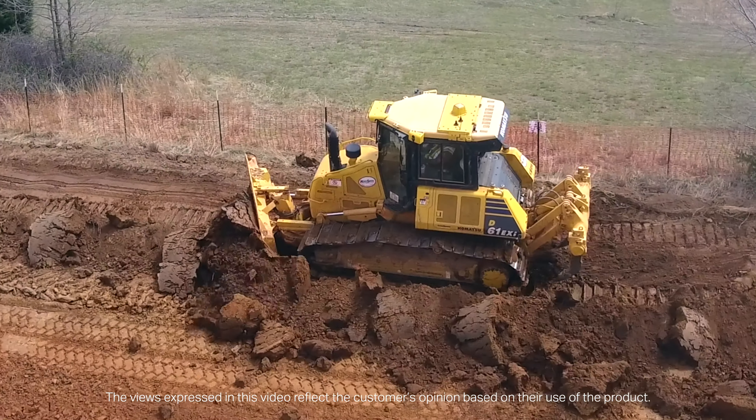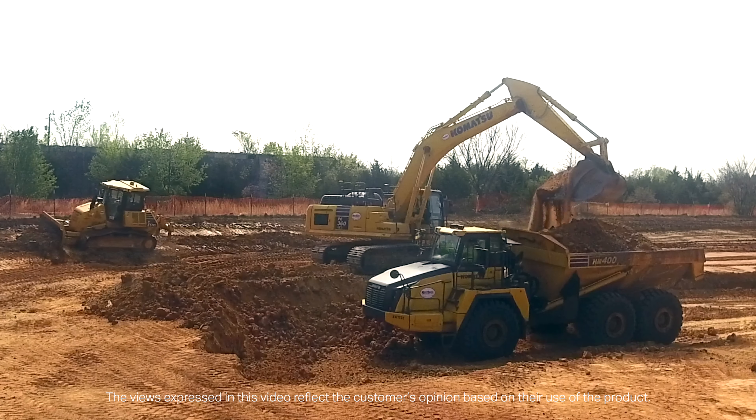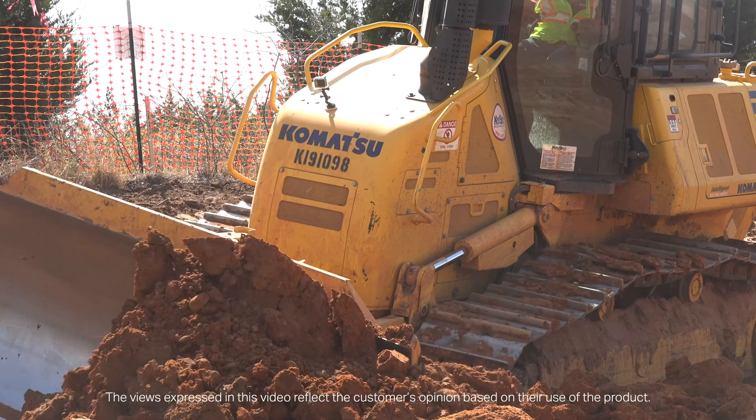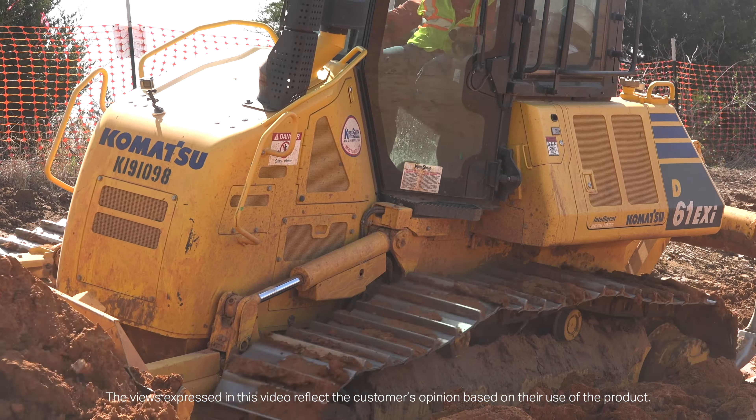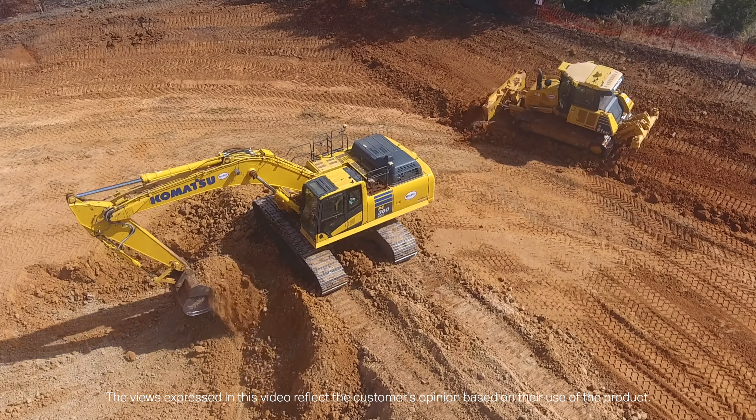I've been with Hammer Construction about 17 years. In our equipment choices, we're looking for something that's got longevity, something that we can count on, that we're not going to have a lot of downtime with. And we've got Komatsu who want to stand behind us and work with us. They've been a good partner for us.